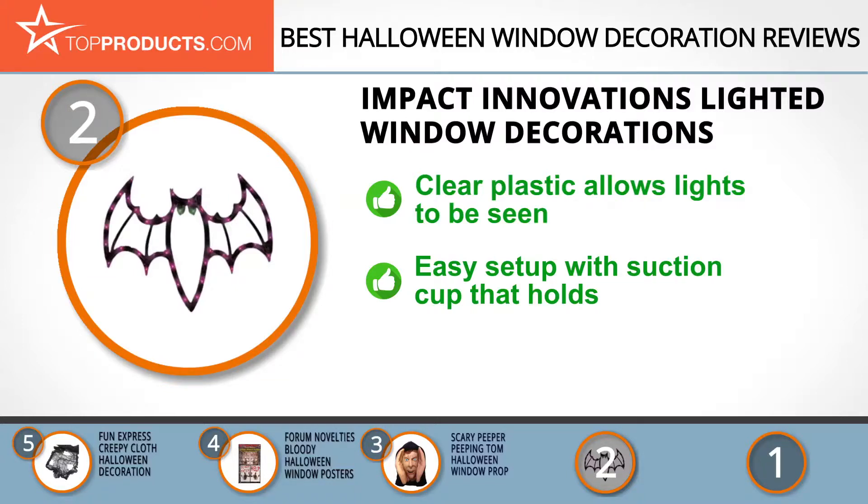Check out the frightfully fun lighted Halloween window decoration — it's sparkly and beautiful with its clear plastic construction that allows the 43 sparkly mini lights to be seen from both inside and outside. Plus, it does not require any assembly. Simply stick it to your window with the high quality suction cup and you're good. Just make sure you have an extension cord handy, as the included one is a bit short.